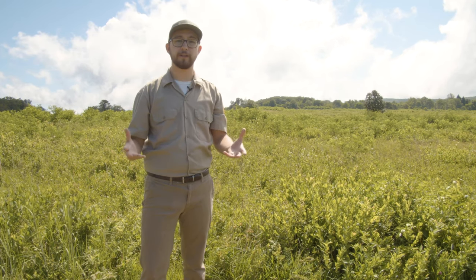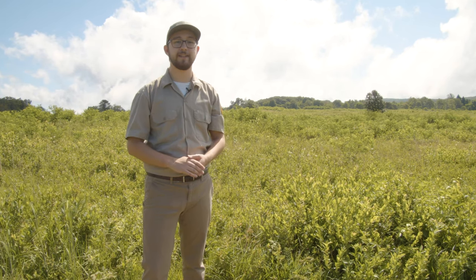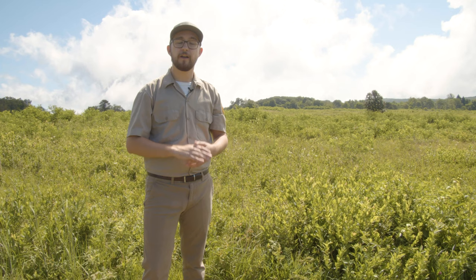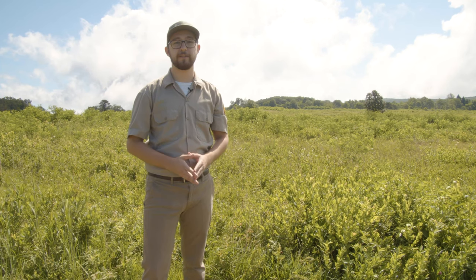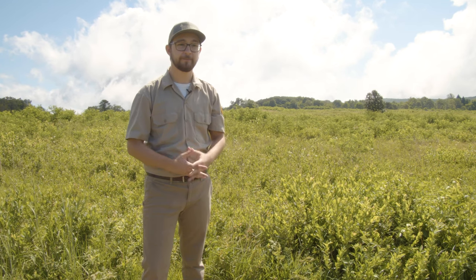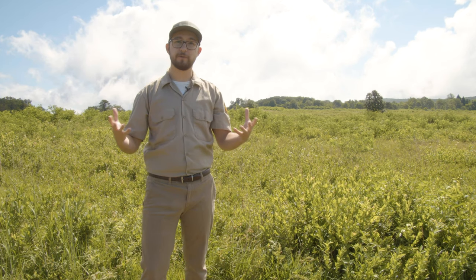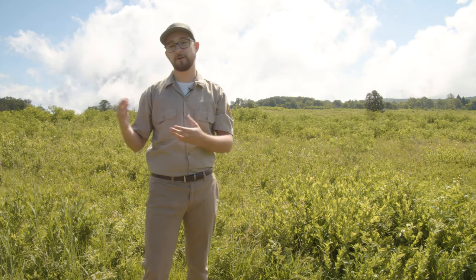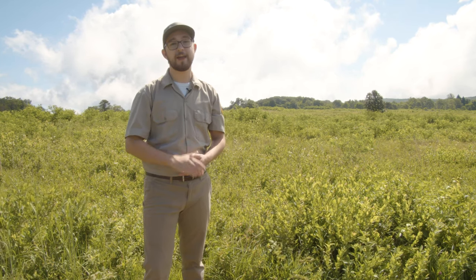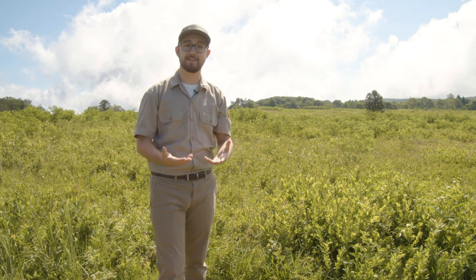So many people worked hard to make this park happen and make sure it could exist — three different presidents, the early National Park Service, businessmen from Shenandoah, private contractors, and thousands of boys working for the CCC. All of them came together to make something beautiful that we still have and cherish today. As you come to Shenandoah National Park, make sure you remember all of that beautiful history as you view the nature — we have just as much cultural history as natural history here. Let's ask some rangers and fellow guests what Skyline Drive means to them.